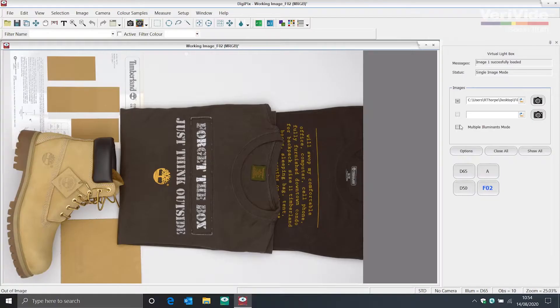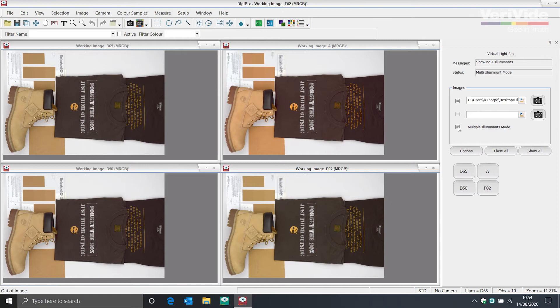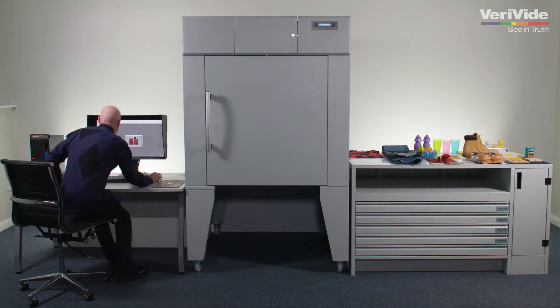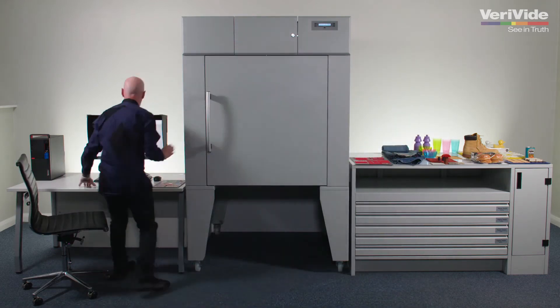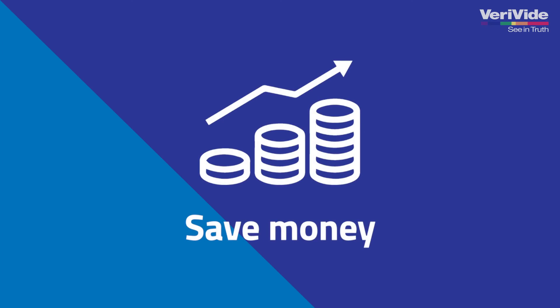You can instantly communicate product defects, contamination and continuity issues. Speed up the colour development and approval process with DigiEye and make business critical decisions within minutes.